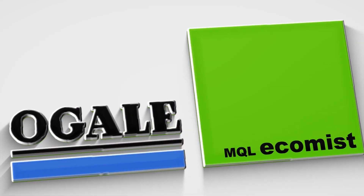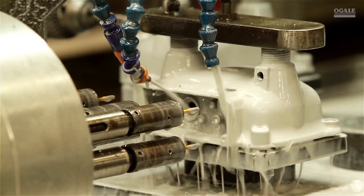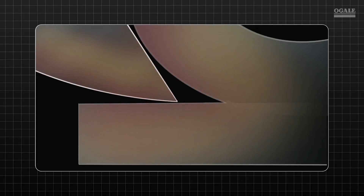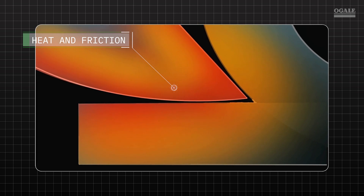Welcome to OGLAY Eco-Mist MQL, the future in machining. Mineral oil-based cutting fluids have always been a necessary evil in metalworking. Without the use of coolants, the heat and friction of machining causes tools to wear out quickly. But it's a messy solution that comes with its own set of problems.